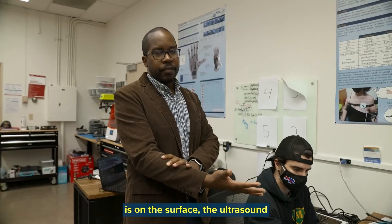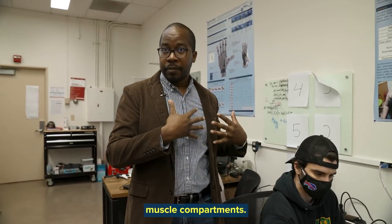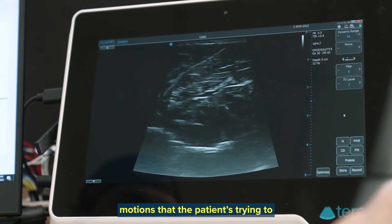The EMG activity is on the surface, but ultrasound can go deeper than that. It can actually look at deeper muscle compartments, so we can get a lot more information for deep muscles and actually decode those muscle contractions for the different motions that the patient's trying to enact.